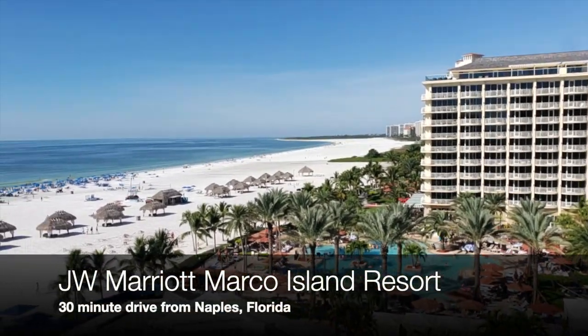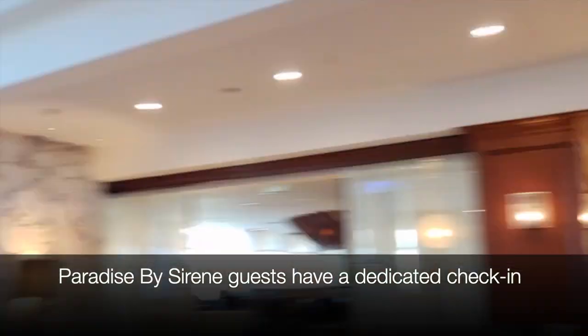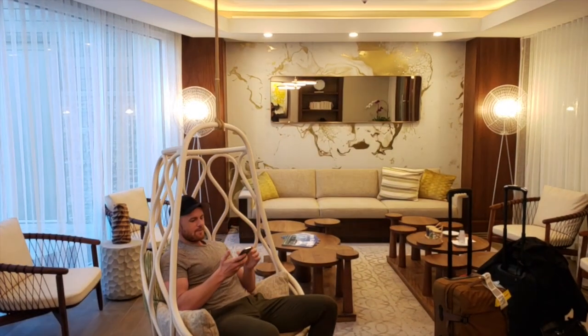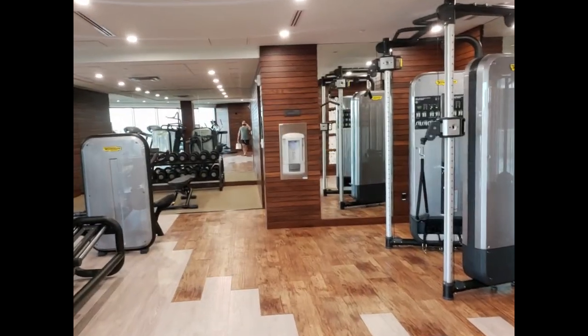JW Marco Island is just outside Naples. As soon as you enter the spacious lobby, you'll take a left to the private Paradise by Serene check-in, so you're already treated like a VIP. Here you'll get your electronic wristband that opens your door as well as access to dedicated spaces like the private gym.